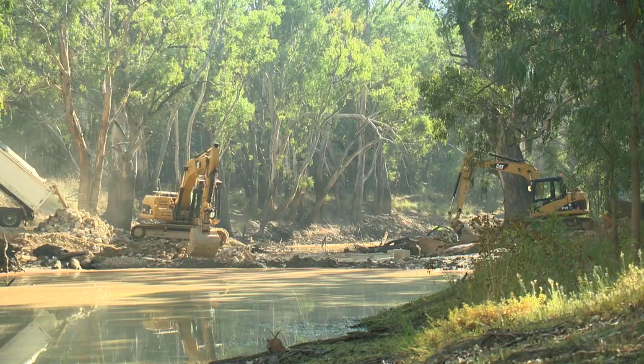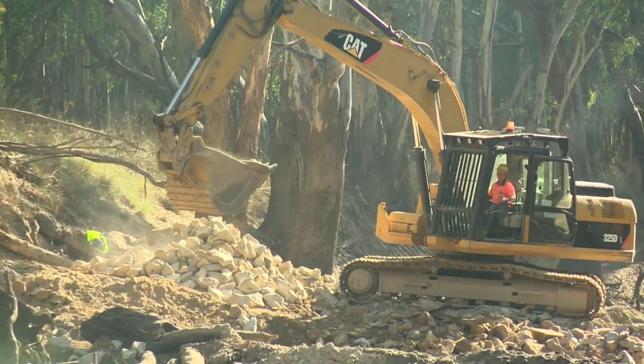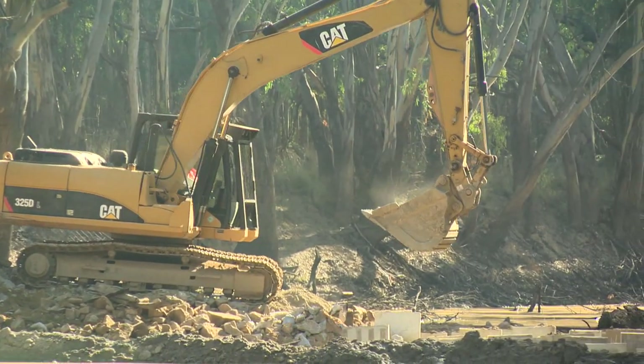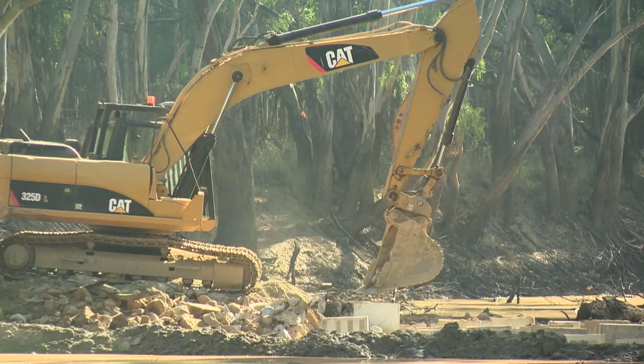We're out here today at Frost Crossing, an entry point into the Warby Ovens National Park. This is a fish passage project funded by the Department of Environment, Land, Water and Planning under their Environmental Water Works and Measures Program. This is one of six fish passage projects we've got running in the northeast area at this time.